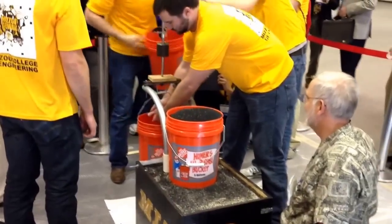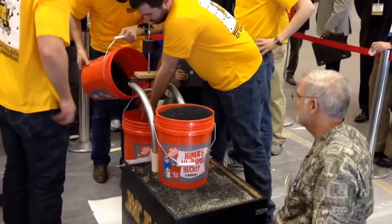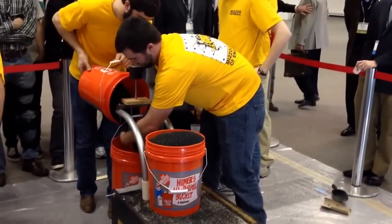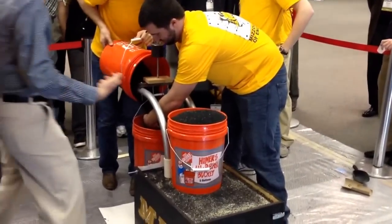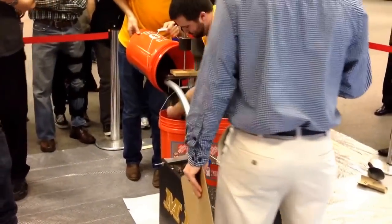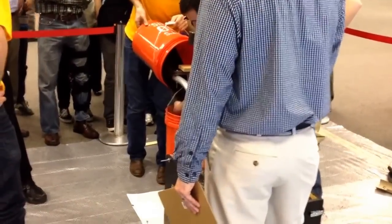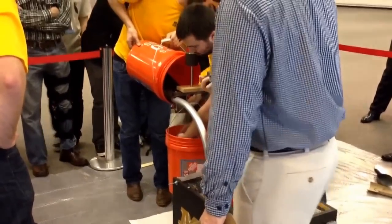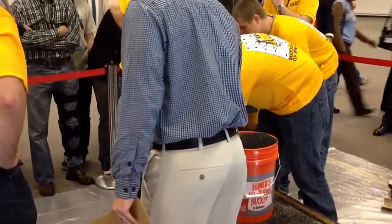Alright, here goes Mizzou. They're putting it at 20 pounds as a lateral load. They have two minutes to load the wall. If you'll notice, our sand mixture looks a little different this year. Keeping with the theme of the conference — sustainability — we added 30% by weight of rubber to give the students a little more of a challenge this year.